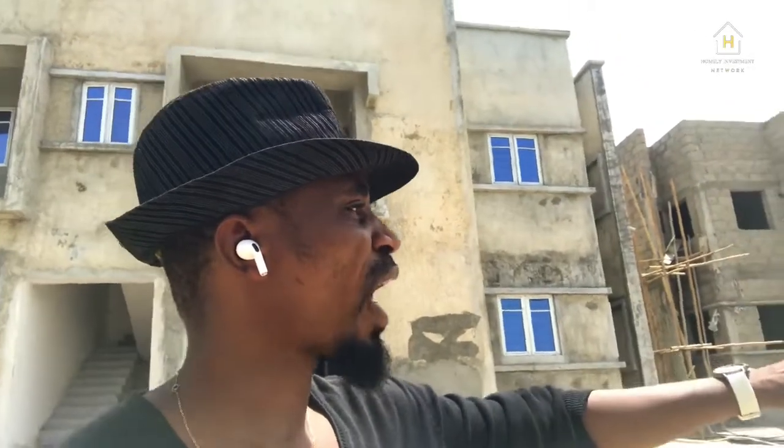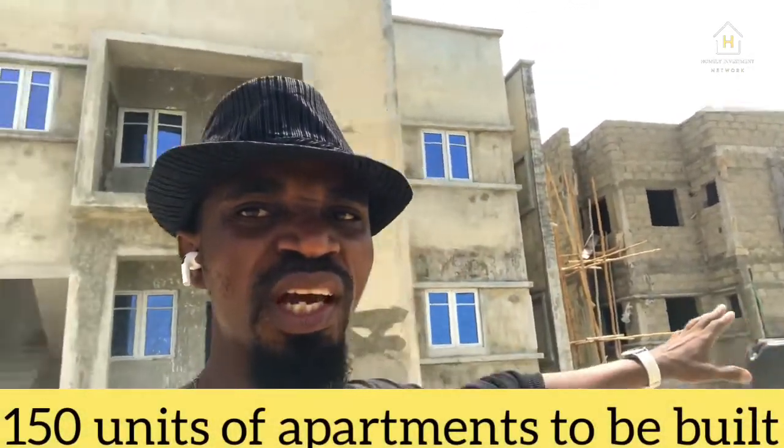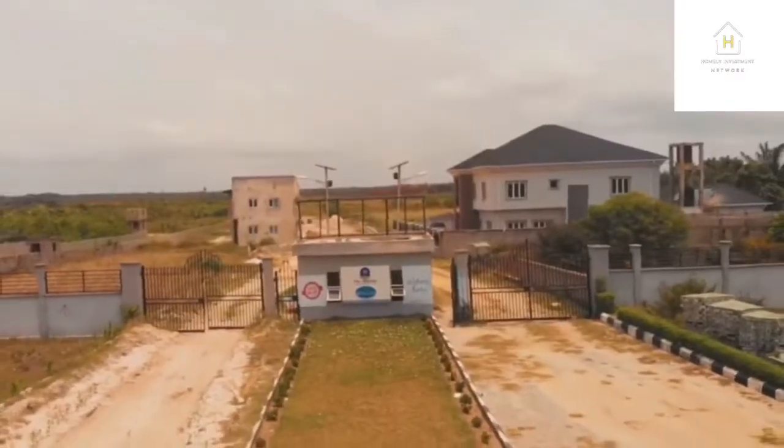This place is worth investing in. We have 150 units that we're going to build here, and already up to 15 to 20 units are gone. A lot of people have subscribed for this place. Don't be left behind — take advantage of Atlatica right now while it's cheap, before the price goes up.